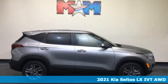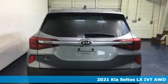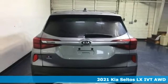It's a new 2021 Kia Seltos. Step into a Kia and be surprised. It comes with all the amenities you need.